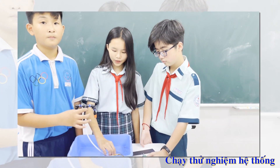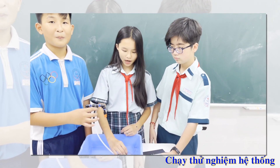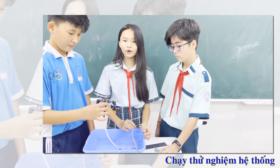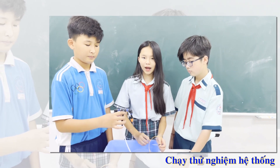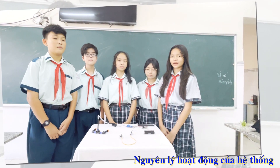Khi bộ cảm biến độ ẩm nhận tín hiệu đủ độ ẩm, máy bơm sẽ không hoạt động. Khi bộ cảm biến độ ẩm nhận tín hiệu không đủ độ ẩm, máy bơm sẽ tự động hoạt động.